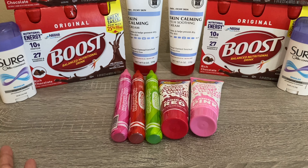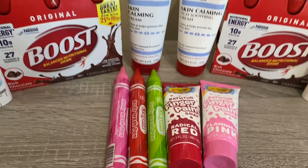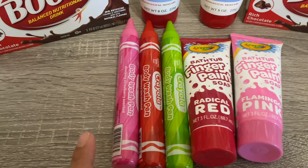I'll go over the breakdown of each deal, show you my receipt, and let you know how much I paid. I did spend a little bit out of pocket, especially on these Boosts, but my son drinks these almost daily so I'm happy to get them at a cheaper price. The first deal is the Boost — they are buy one get one 50% off, and when you buy four you get an eight dollar ExtraBuck, which is a little bit lower than last time when you got a ten dollar.